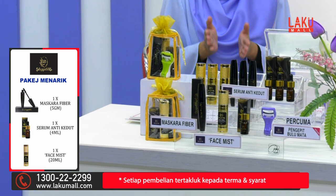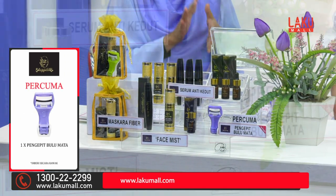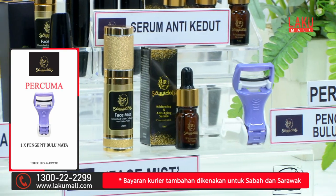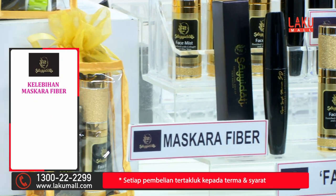Sebab itulah kami bawakan kepada anda produk Saidati Kosmetik yang namanya diinspirasikan daripada nama Arab, iaitu Saidatina. Cantik, nama lembut, memberi maksud Cik Puan.